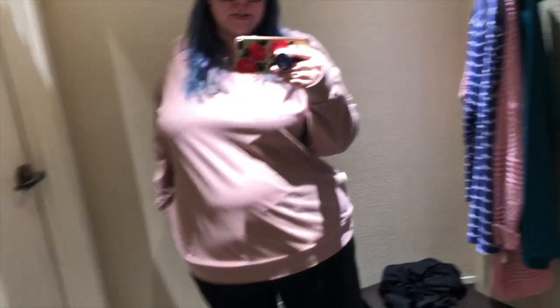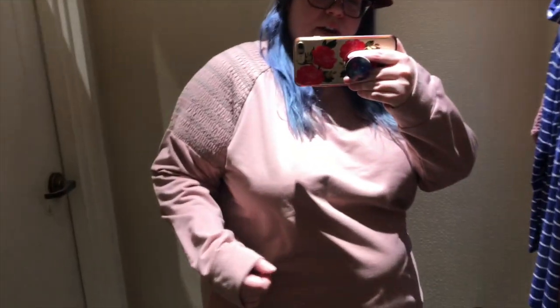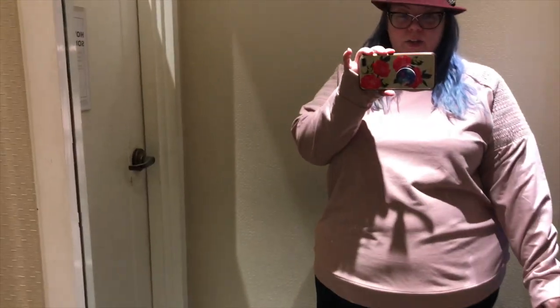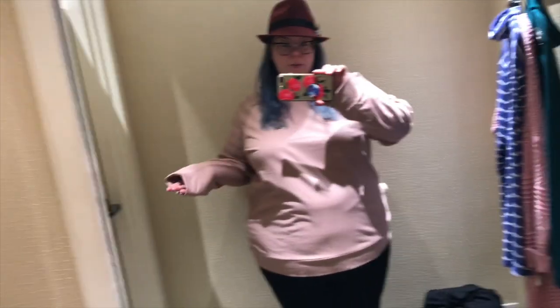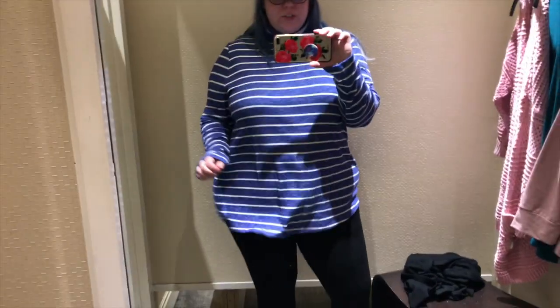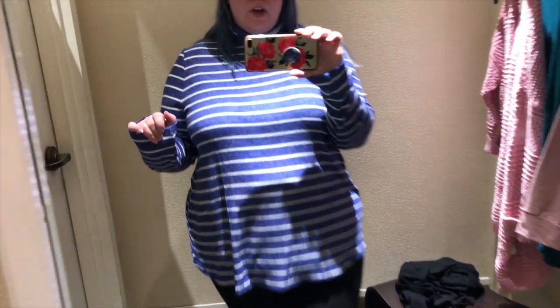This is in a size larger than I normally get, but it's kind of stiff because of the smocking on the sides, so I think the larger size actually works really well. I like the color - it's really muted and cute. It seems like something I'd get a lot of mileage out of, so this might be a contender.